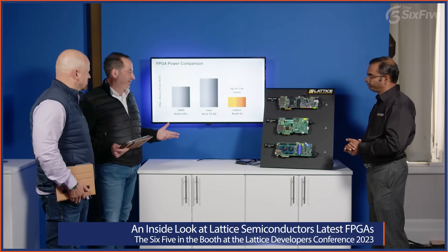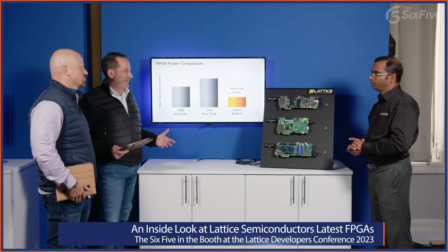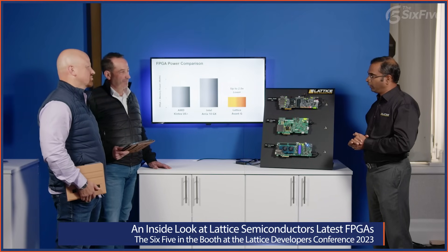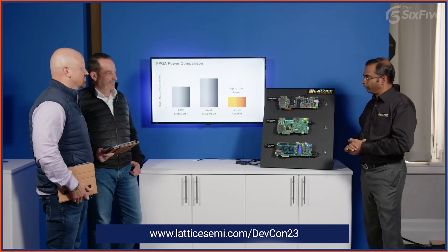Deepak has shown us the multivariate applications of Lattice FPGAs, highlighted the latest Avant lineup, and walked us through three of 40 demonstrations here. All those videos are available on the Lattice developer conference portal online — right on the Lattice website you'll see the registration portal with more demos across many different applications.